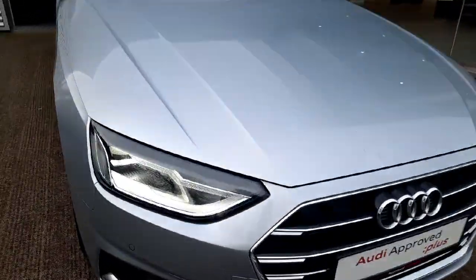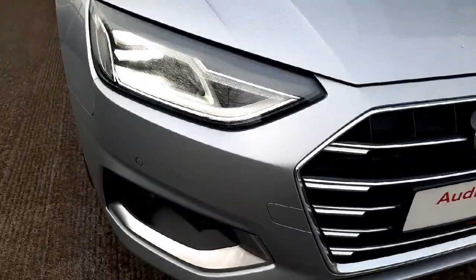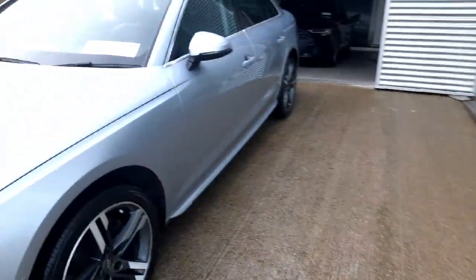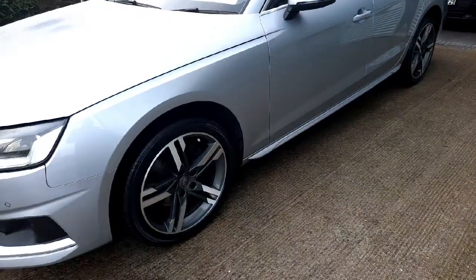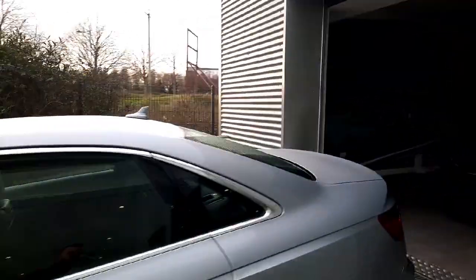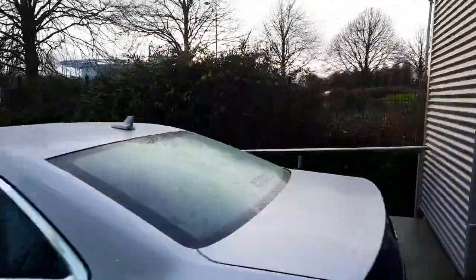The car also comes with full LED front headlights as well as front and rear parking sensors alongside a reversing camera. Down the side of the car we have these lovely 18-inch diamond cut alloy wheels, then coming down the side we have the aforementioned chrome side window surrounds.